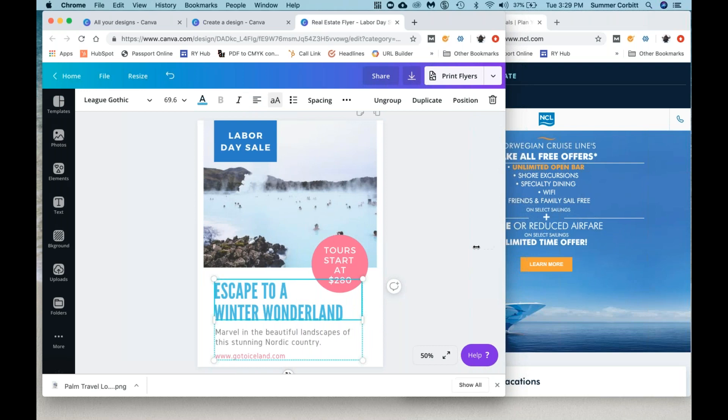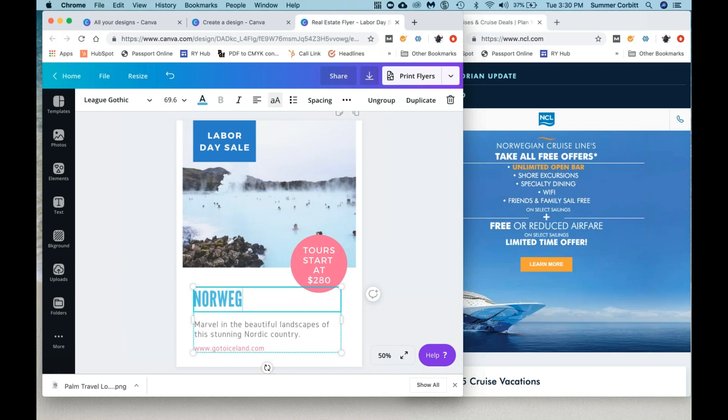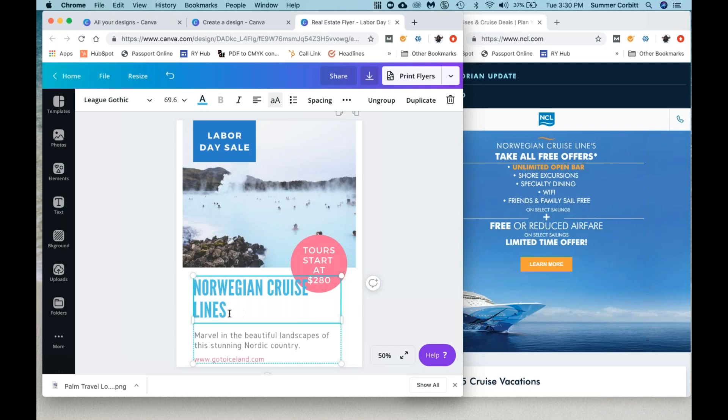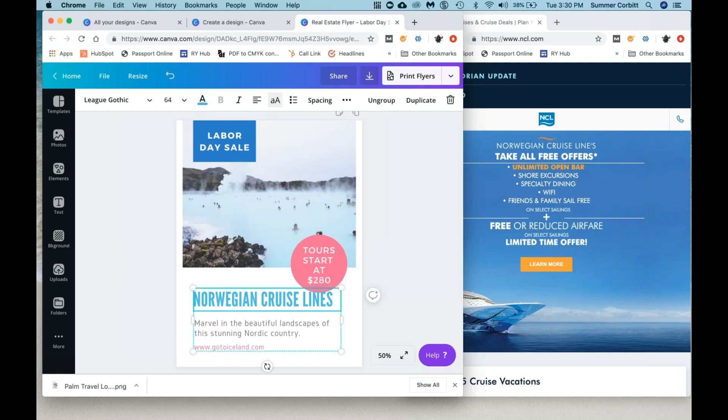Let's change this wording as well. Why don't we say 'Norwegian Cruise Lines'? I want that to fit in there, so I'm going to highlight it and make it a little smaller — it's at 69, let's try 64. There you go, it fits. I also want this whole thing to move over a little bit. One trick is if you can't click on what you want when something is highlighted, just click off it and click back on. It's one of the little quirks of Canva — sometimes it gets a little hung up. Just click off somewhere else and click back onto it.